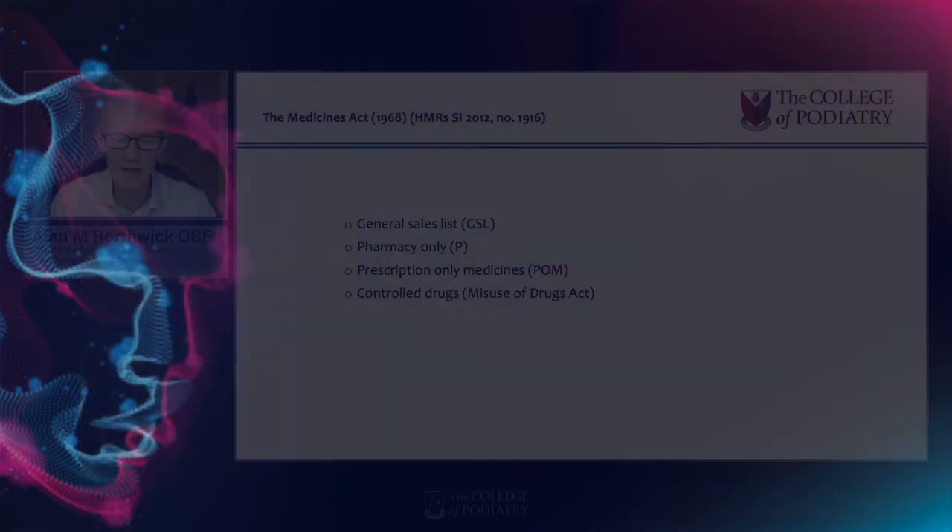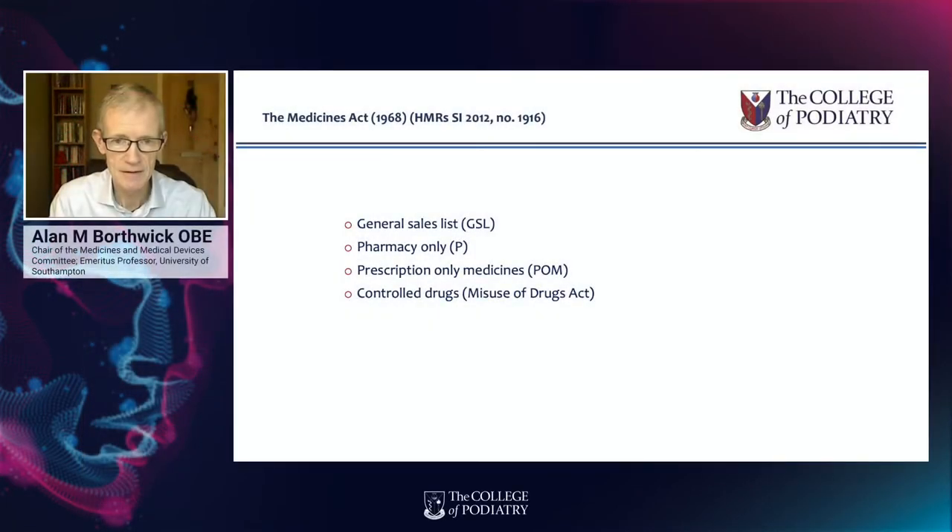There are three principal classifications of medicines under the Medicines Act, which was passed in 1968: general sales list, pharmacy only, and prescription only medicines, otherwise known as POMs. General sales list drugs are obtained with fewer restrictions than the other drugs. They can be bought at places such as the local supermarket — placed in your shopping basket and purchased at the till.